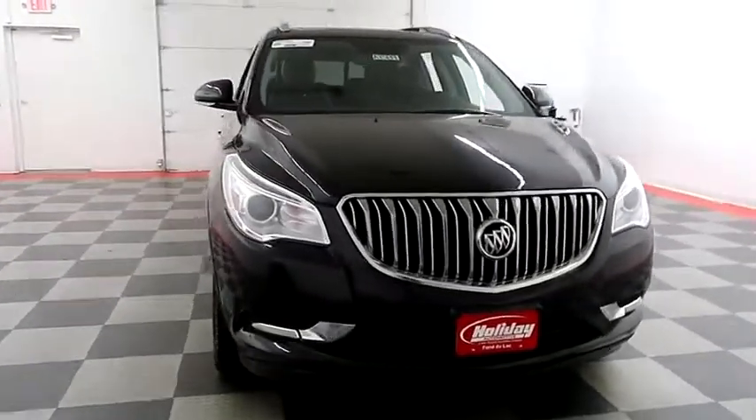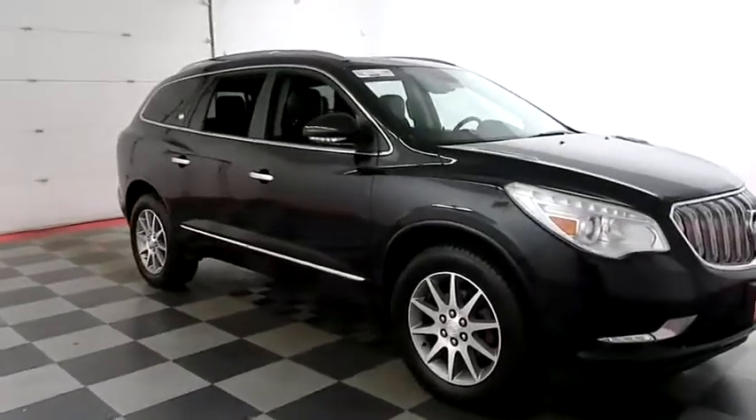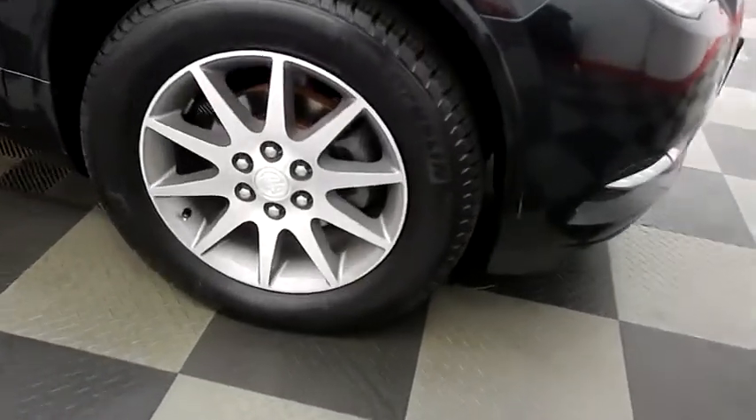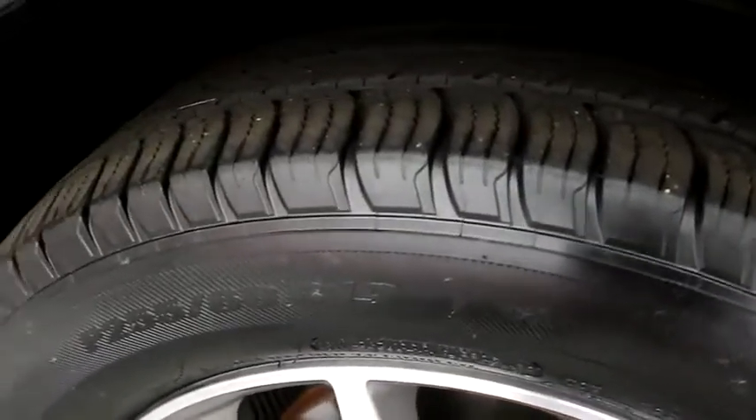Starting right away up front you have a waterfall chrome grille. Looking down the passenger side, you have alloy wheels wrapped with Michelin tires.